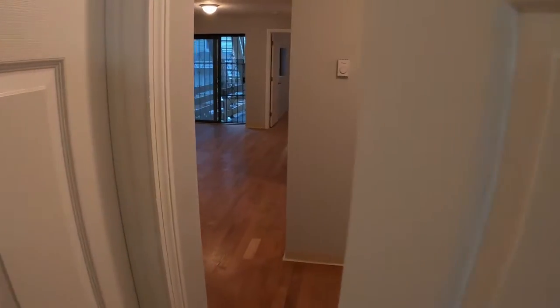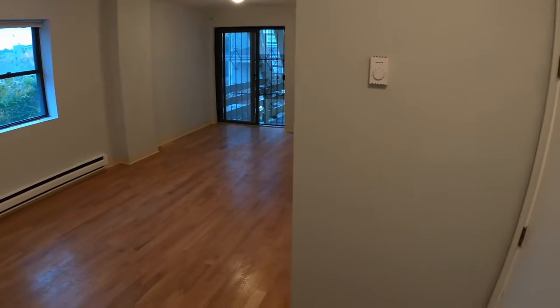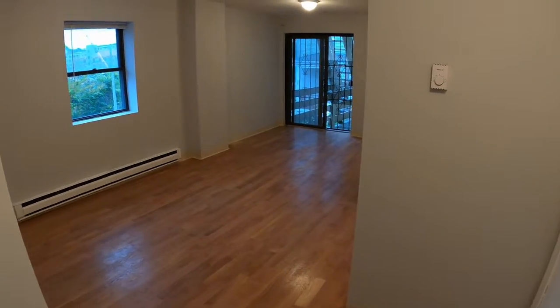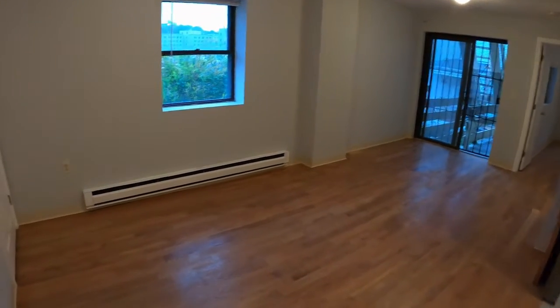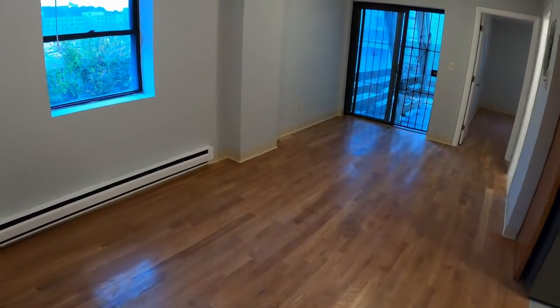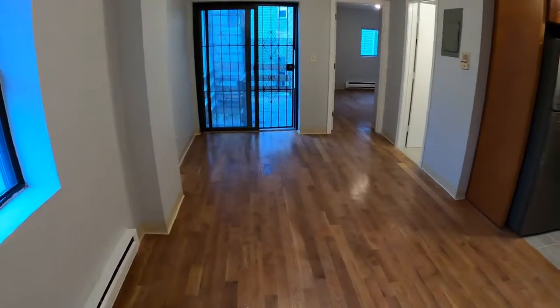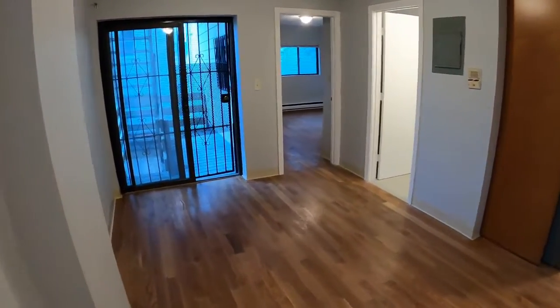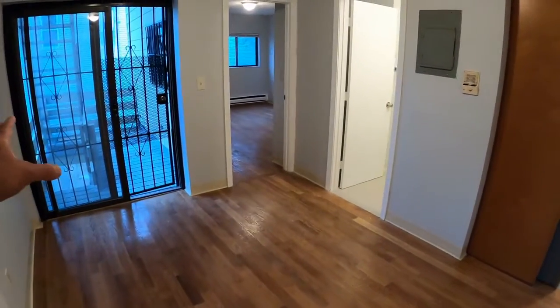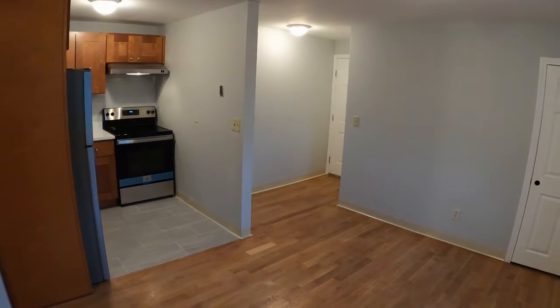Welcome to 58 Bartlett in Boston's Roxbury Fort Hill neighborhood. This is a two-bedroom unit on the second floor. As we come in, we come into the living room area right here. Beautiful hardwood floors — these are going to be polished and polyurethaned so they'll be nice and shiny. It is a large open space that goes from the porch all the way to the front door that we just came in.